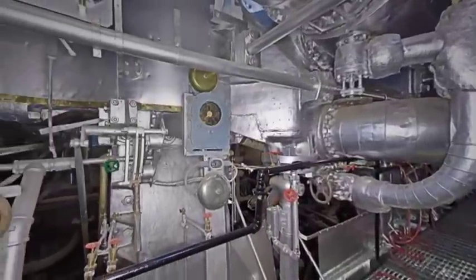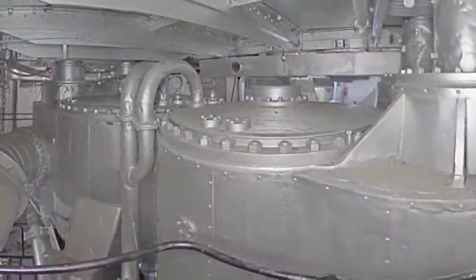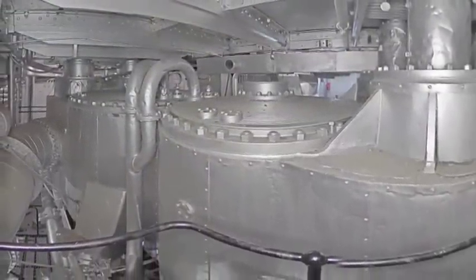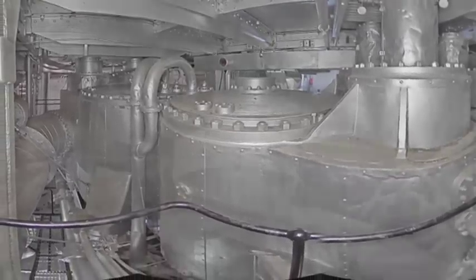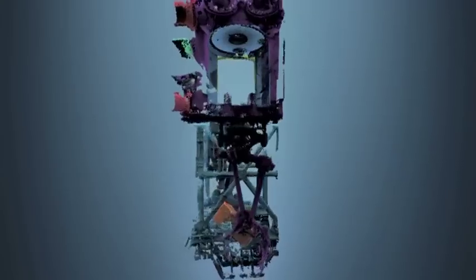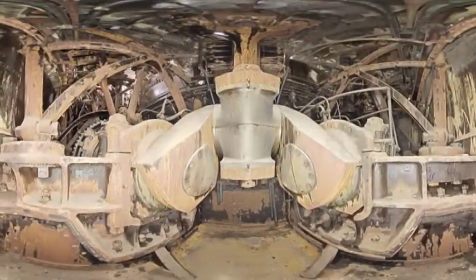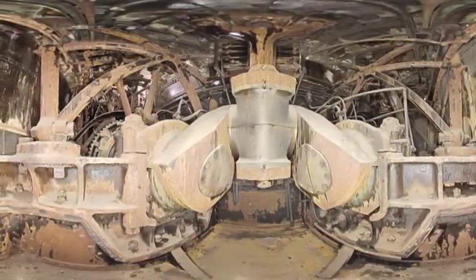After the engines have converted the steam's thermal energy to mechanical energy, that energy must still be used to move the ship forward. The pistons in each cylinder transmit energy from the expanding steam to their piston rods, which are 8 inches thick and 10 feet long. Each piston rod is joined to a connecting rod at a crosshead. The crossheads and crosshead guides keep the piston rods and pistons aligned with the cylinders. The connecting rods continue the energy transmission down to the crankshaft, which is 36 feet, 7 and 3-quarter inches long.